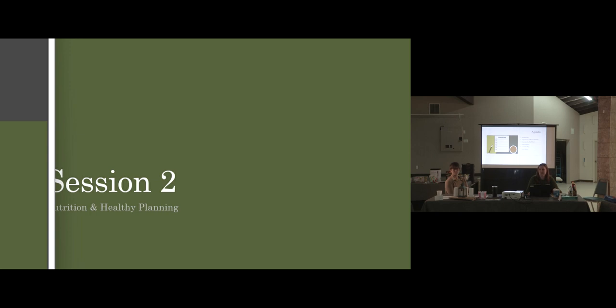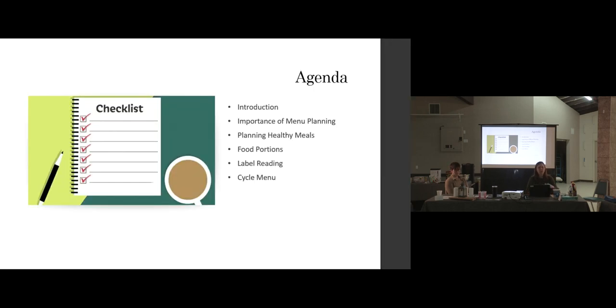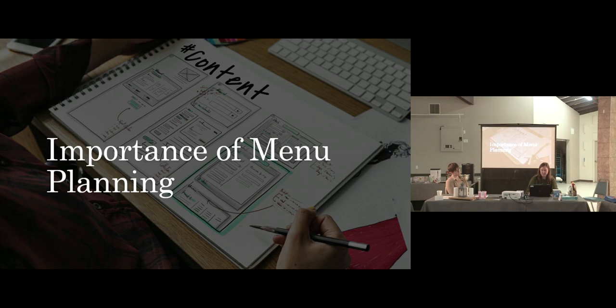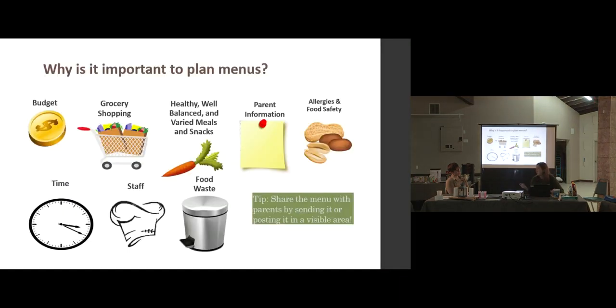We're going to get into the nitty-gritty of nutrition. Nutrition is just one of many components of planning a menu, so we'll keep that in mind, but we'll really get into all the different food categories and foods you might want to choose. We'll quickly go back over menu planning, spend most of the time talking about planning healthy meals, review a document in your duotangs, talk about portions, do some label reading, and then discuss your menus at the end.